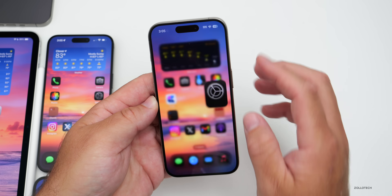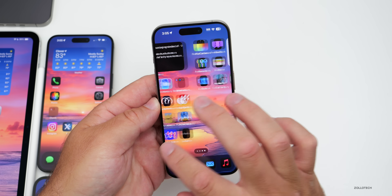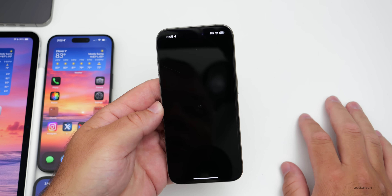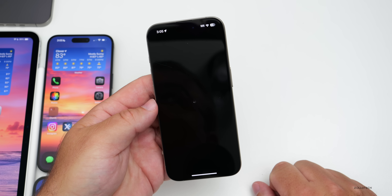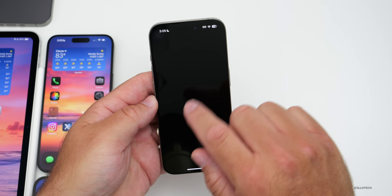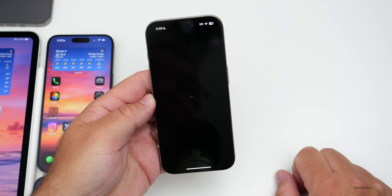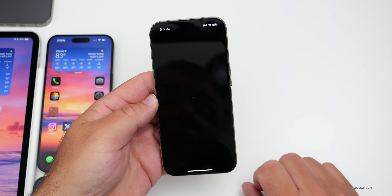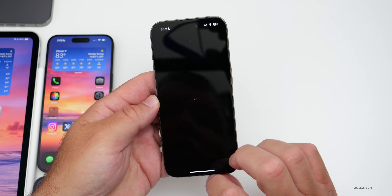I'm also having an issue with the Tips app — it just sits and loads with a pinwheel icon. I've tried closing and restarting it, but it won't work at all for me on multiple devices. Let me know if it's working for you.